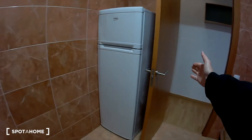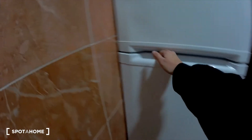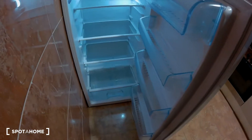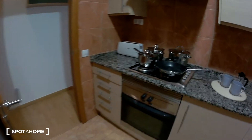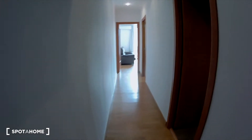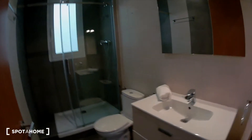Here, next to the door, the freezer and the fridge. Very, very clean. And that's it. So I'm going to show you the bathroom now. I think it's a very, very nice bathroom.